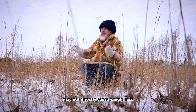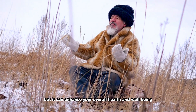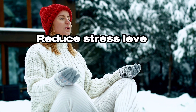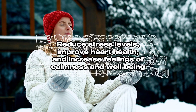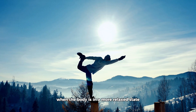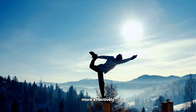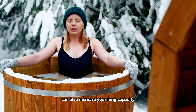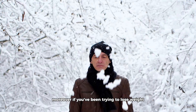Deep rhythmic breathing, another core aspect of the Wim Hof method, may not directly cause weight loss, but it can enhance your overall health and well-being. Regular practice of deep breathing has been shown to reduce stress levels, improve heart health, and increase feelings of calmness. When the body is in a more relaxed state, it can perform essential functions like digestion and metabolism more effectively. Deep breathing exercises can also increase your lung capacity, leading to improved athletic performance.